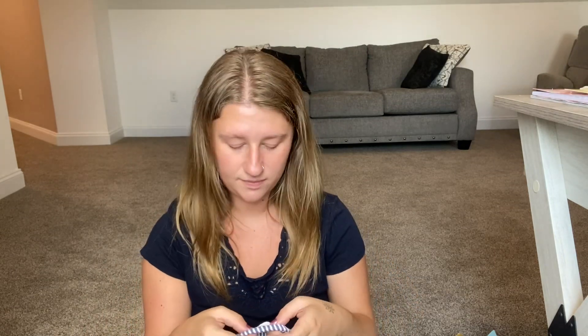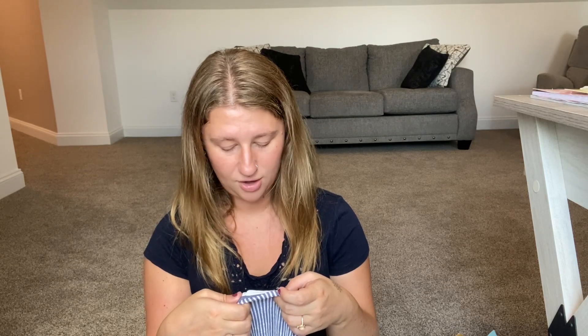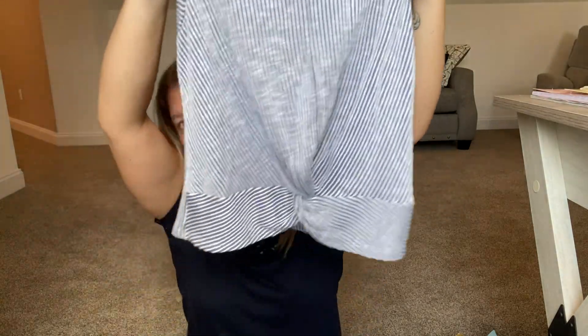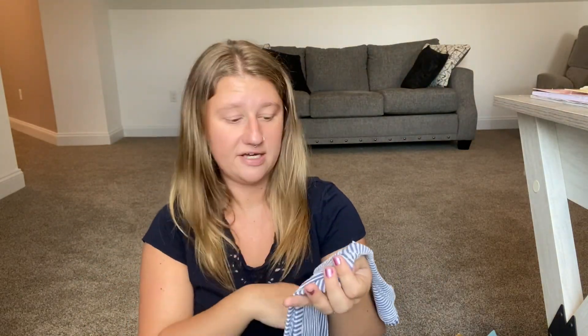I thought this next one would fit me but it didn't, so I'm going to try to sell it. The brand is All In Favor, size medium — stripes again, with a little detail at the bottom. I have a similar shirt in green that I love, but this one just didn't work for me, so I'm going to list it.